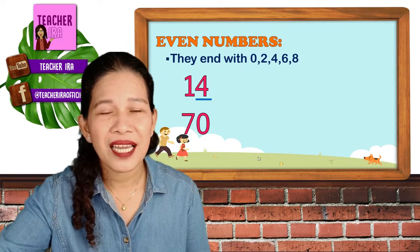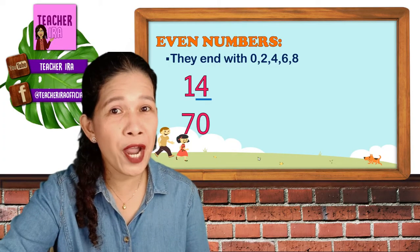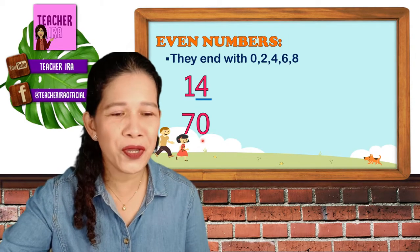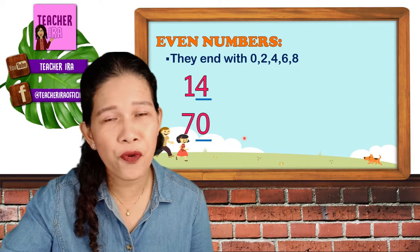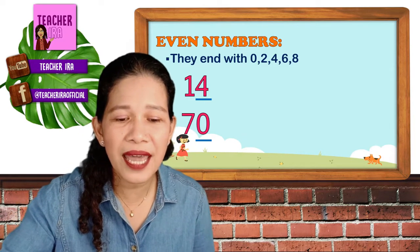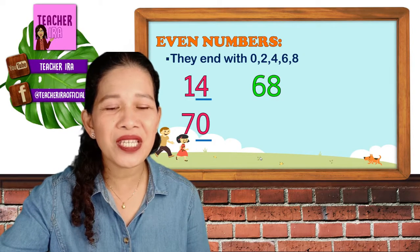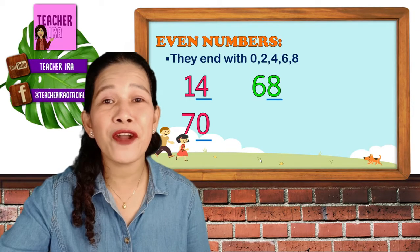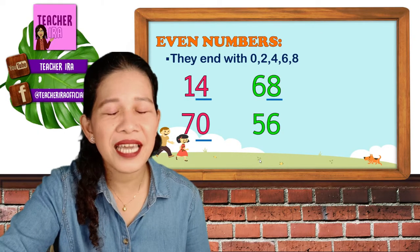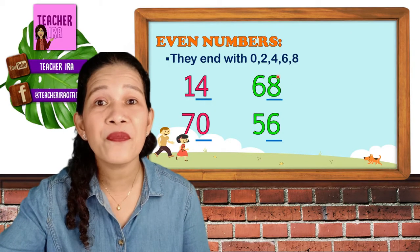Next, what is the number? Yes, that's 70. It ends with — where will you look? At number seven or zero? Correct, at zero. Since 70 ends with zero, therefore that is an even number. Very good. How about the next number? Yes, 68. So 68 ends with 8, therefore that's an even number. Okay, next — what number? Yes, 56, and it ends with 6. Therefore, 6 belongs to the even numbers.